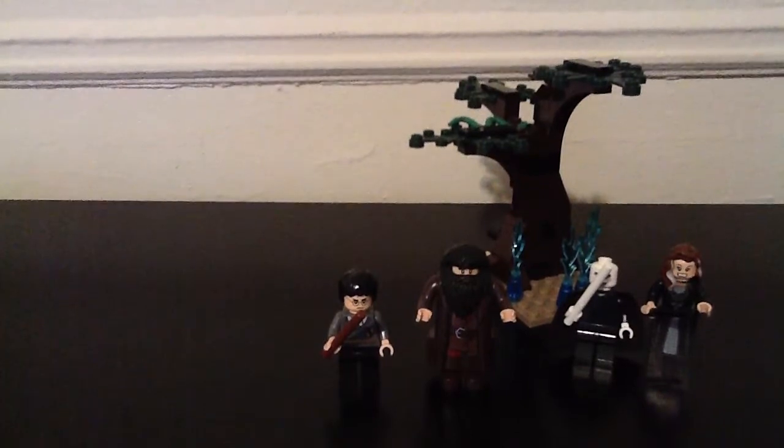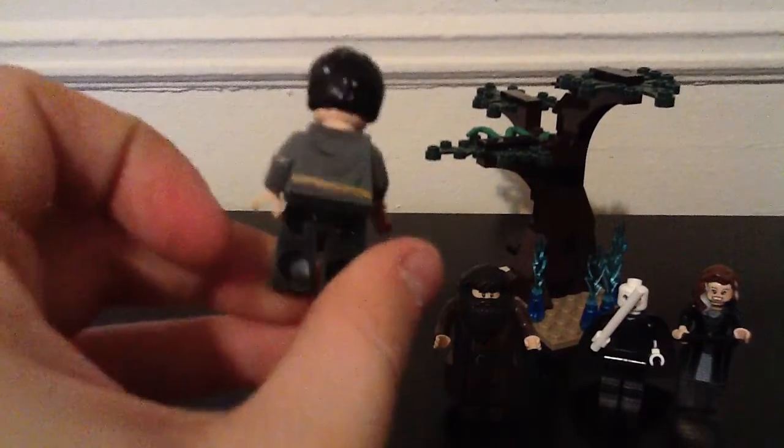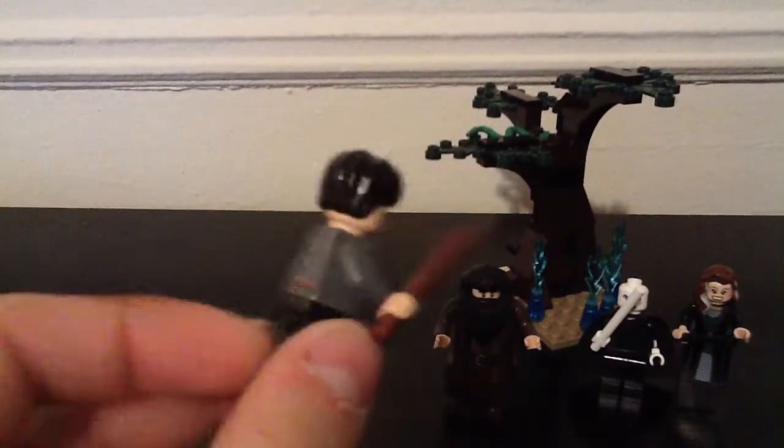Okay, so what we have here — Harry Potter. You guys have all seen him before. Back printing, front printing, double-sided head.